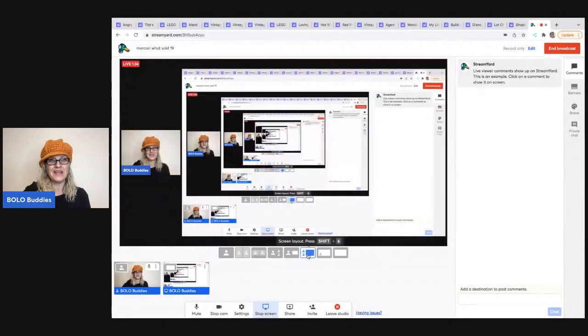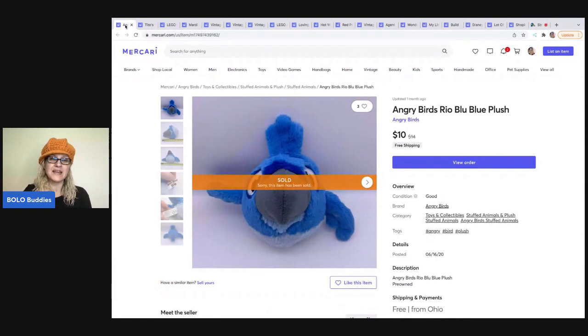Let's get started with some BOLO items — items to be on the lookout for that you can hopefully buy low and sell high. The first item is a major bread and butter item: a little Angry Birds plush. I picked it up at a garage sale, probably for a quarter or 50 cents. It sold for $10 free shipping. After Mercari's fees and shipping, I probably made between $3 and $5. All that bread and butter adds up.